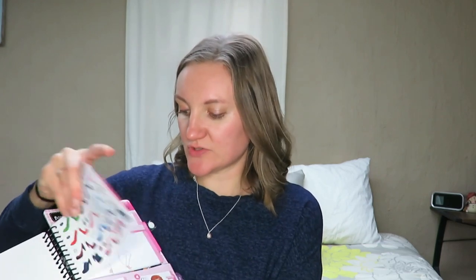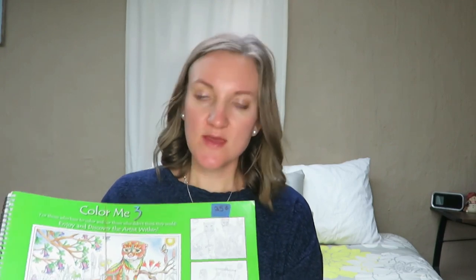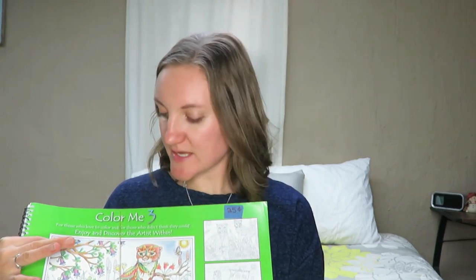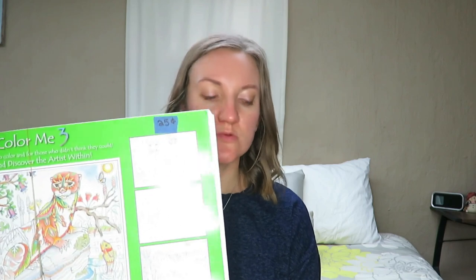A couple other things that were just going to be tossed — I'm going to give these to some of my nieces. Just this flip design top little thing. Some of my nieces are like five or six years old, and they'll love doing this. And then this Color Me 3 was free as well, because we were just going to throw it out. I'll give one of my older nieces this to color in. I'm not a huge fan of these because I don't feel like I have time to do them, so it'll be something fun for them.